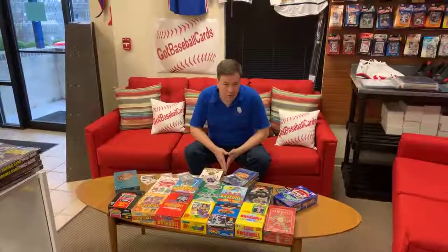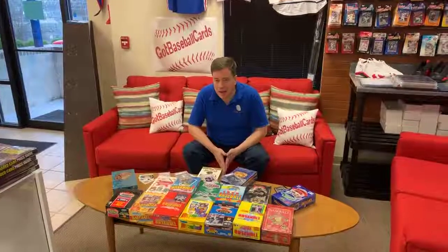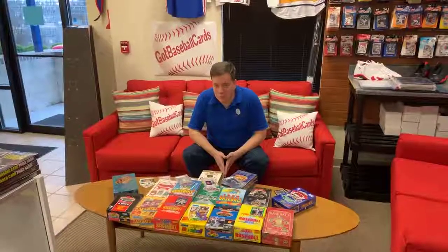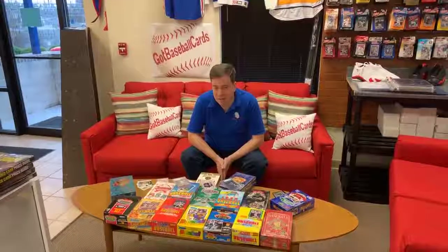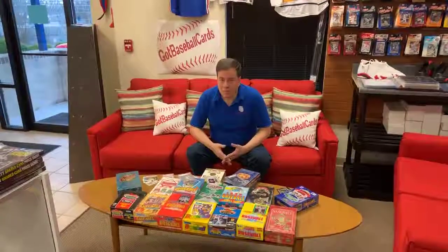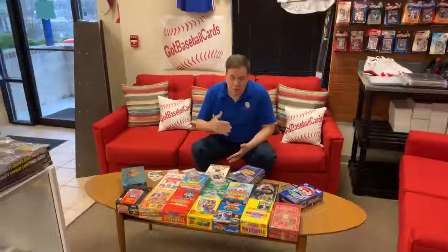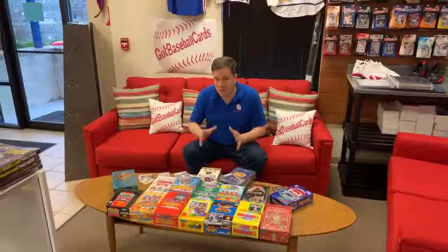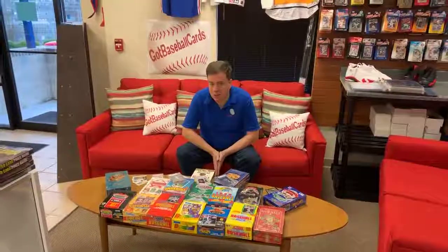If you've owned a baseball card store for more than a day, you've probably received a phone call from someone asking to sell you their late 80s and early 90s baseball cards. I have received thousands and thousands of those calls, and sadly that era was mass-produced. I was a collector beginning in 1976 and saw a lot of changes. The hobby was really taking off in the early 80s, with a fever pitch in 1984 chasing Don Mattingly rookie cards. Production continued ramping up, hitting a real explosion historically around 1987 through 1992 — probably the most mass-produced years.